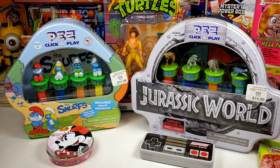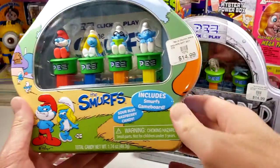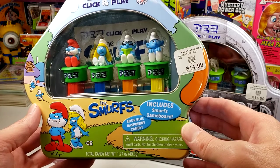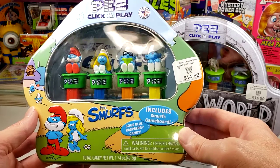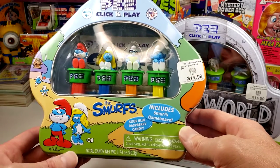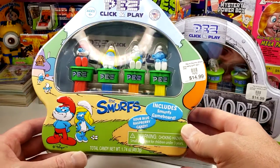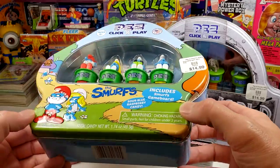And then for my daughter, we got this Smurfs tin. She likes Smurfs — they just had a new Smurfs animated movie a couple of years ago, so Smurfs are back. This is something I grew up with back in the 1980s — I'm an 80s kid. We're getting my daughter into collecting as well, so we picked this tin up for her. And this is a really cool tin.